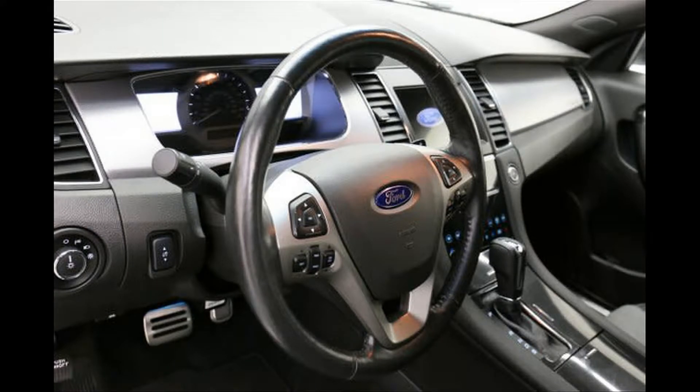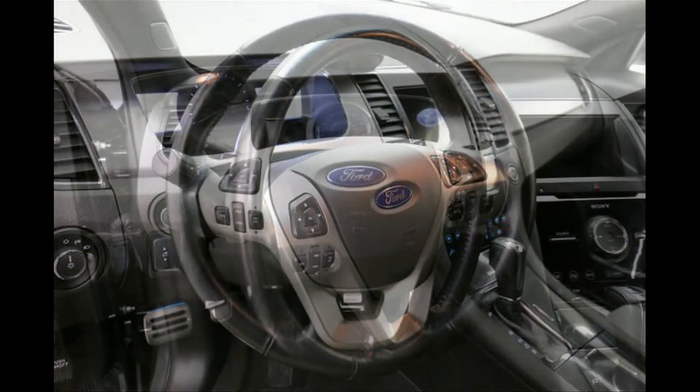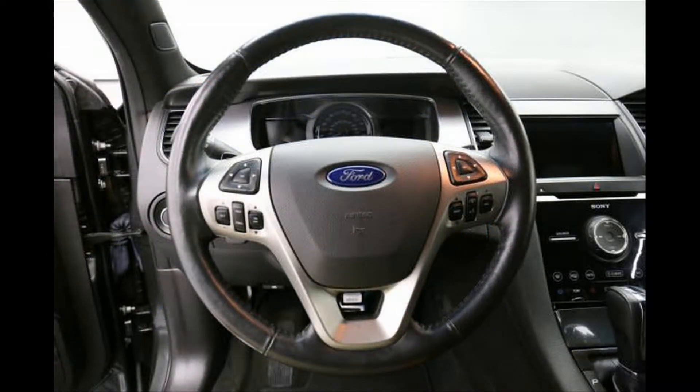Entertainment: Bluetooth. Safety: Backup camera. Seating: Heated seats. Leather seats. Exterior: Alloy wheels.